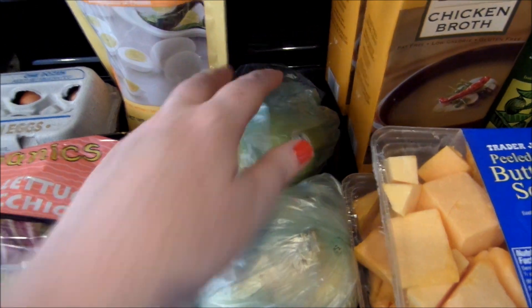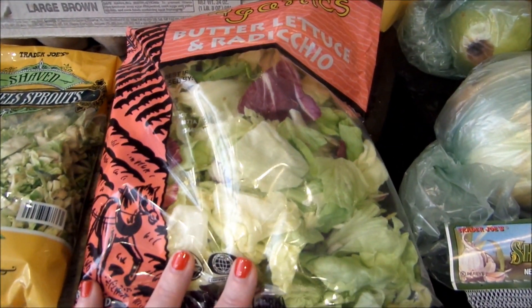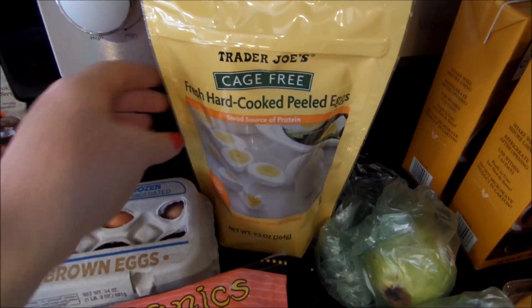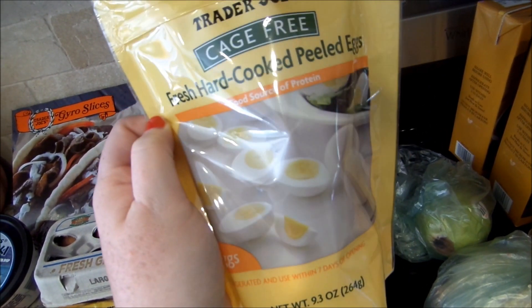I just got a Bartlett pear, zero smart points. Some Trader Joe's taco mix — I'm gonna be making tacos one night. My favorite butter lettuce and radicchio, zero smart points. I get the pre-cooked hard-boiled eggs. These are a great time saver, perfect snack. Two smart points, and my daughter loves them so that's awesome.